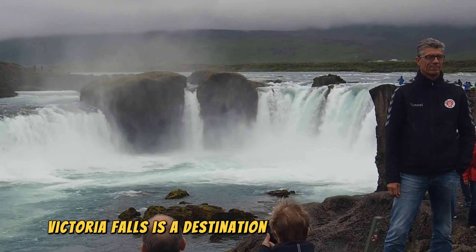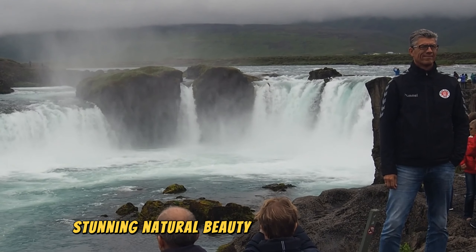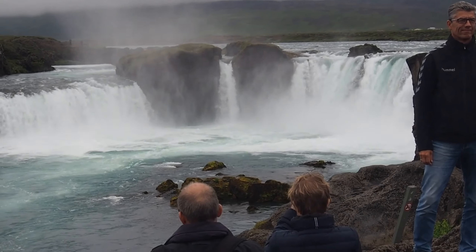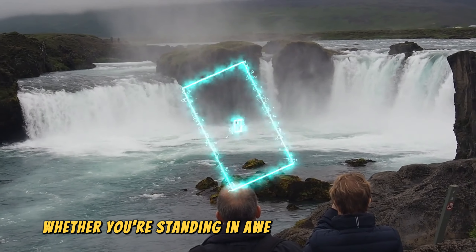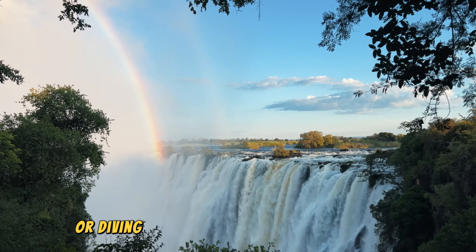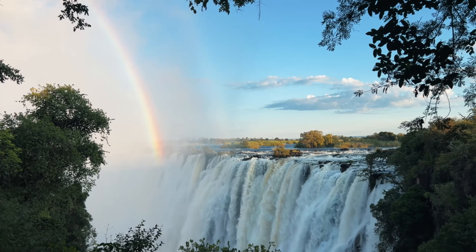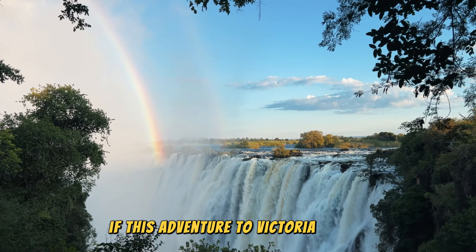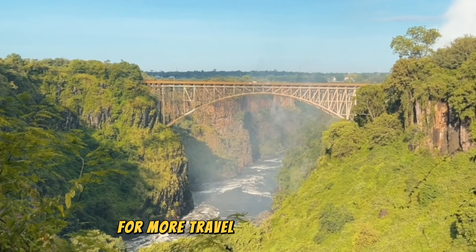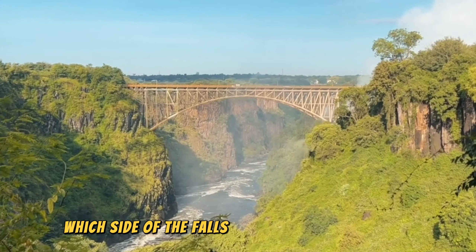Victoria Falls is a destination that truly has it all: stunning natural beauty, thrilling activities, rich wildlife, and deep cultural roots. Whether you're standing in awe of the roaring falls, soaking in the mist from a breathtaking viewpoint, or diving into adventure at the Devil's Pool, every moment here is unforgettable. If this adventure has sparked your wanderlust, don't forget to like and subscribe for more travel guides and tips. Let us know in the comments which side of the falls you'd like to visit first.